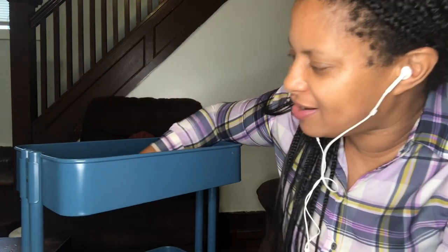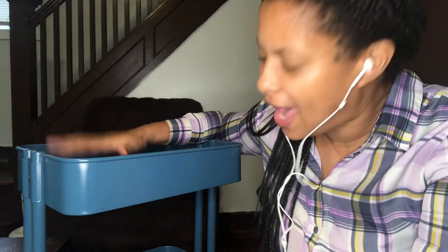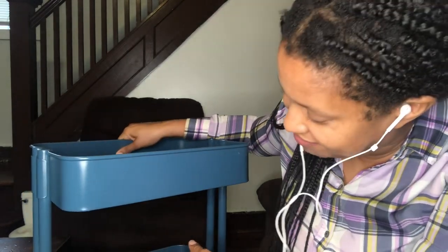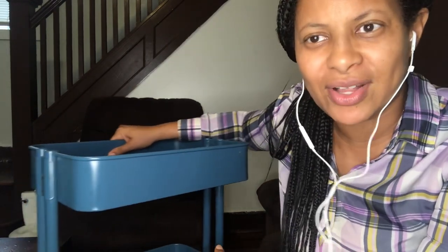So this book cart sat around for a few years because I just wasn't using it. It had things in it — books, papers, magazines that I wasn't reading. I just didn't use this cart. I piled things on top of it, but I wasn't using it for the things I really wanted, like books that I need rolling around beside me.